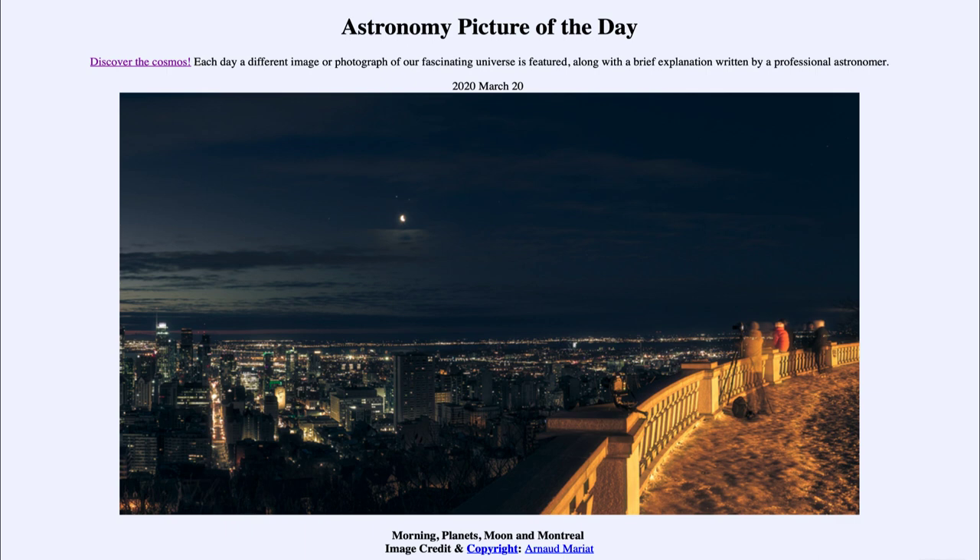So that was our picture of the day for March the 20th of 2020, titled Morning Planets, Moon and Montreal. We'll be back again tomorrow for the next picture. So until then, have a great day everyone, and I will see you in class.